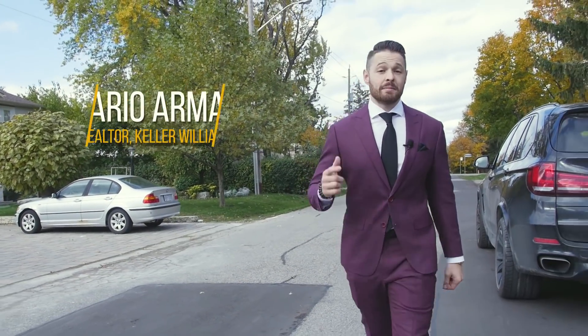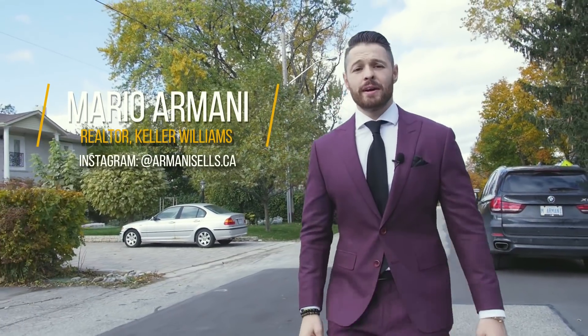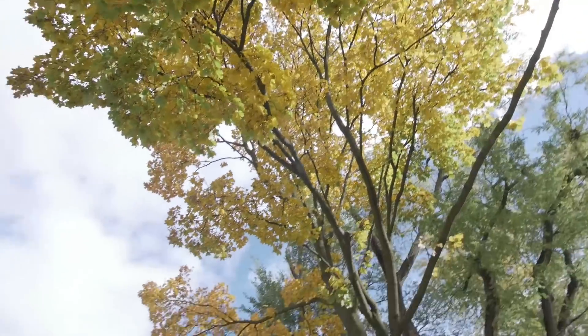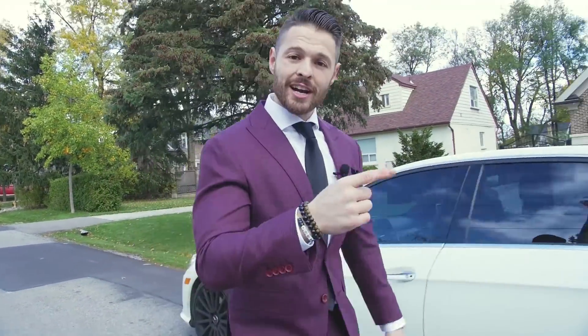Hello everyone, I'm Mario Armani. I'm a Realtor with Keller Williams and you're watching Million Dollar Listings by Mario, where I'll be featuring some of the best luxury properties in the Greater Toronto Area. Each show is unscripted and I'll actually be checking out every home for the first time alongside all of you, so let's go check out some homes.